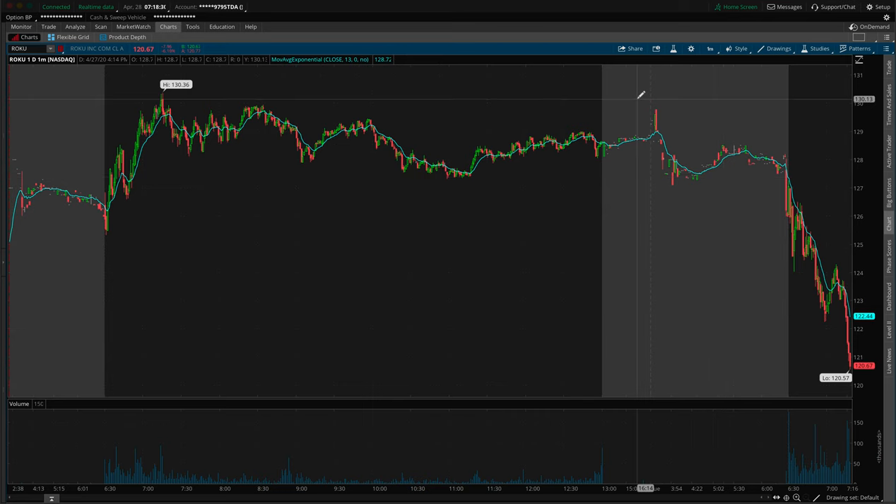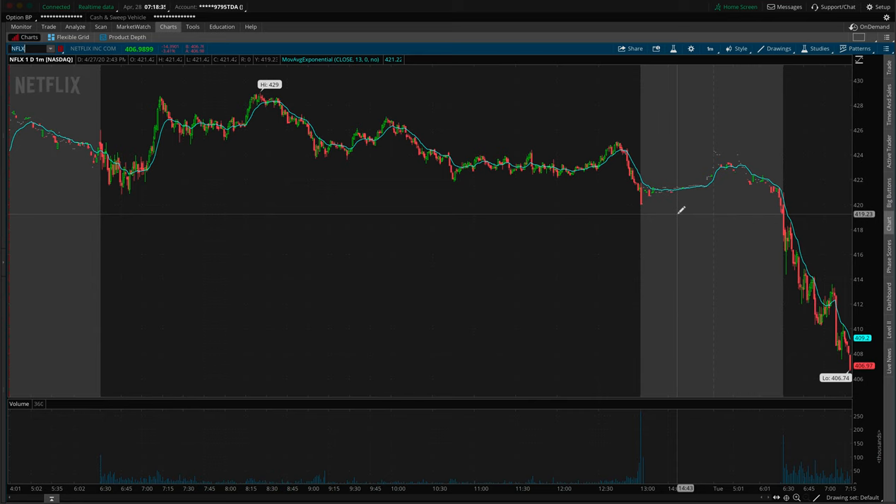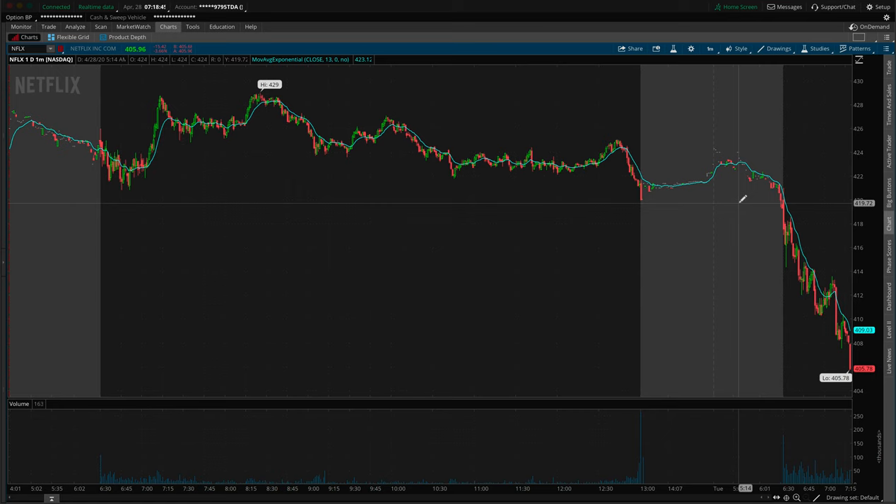Initially I was watching Netflix — watching the stock Netflix right here at the $420 area. That was going to be what I was watching right out of the open to see how it treated that area, but it just dropped. It literally flushed straight through it, almost right down to the $414 area within one minute.